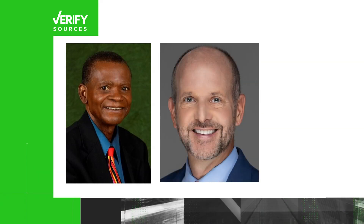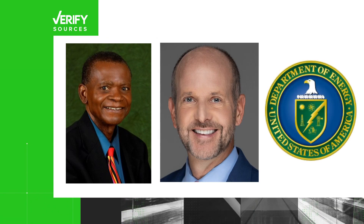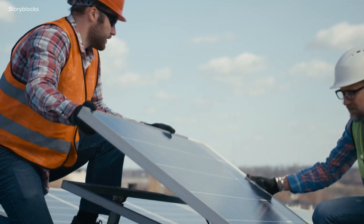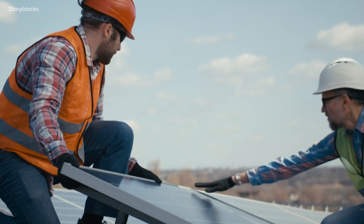Our sources are Abbasifreke Ebong, a UNC Charlotte electrical and computer engineering professor, WCNC Charlotte's chief meteorologist Brad Panovich, and the Office of Energy Efficiency and Renewable Energy.